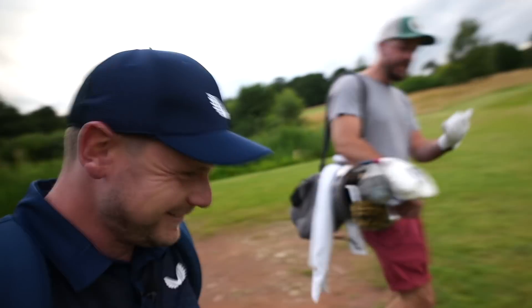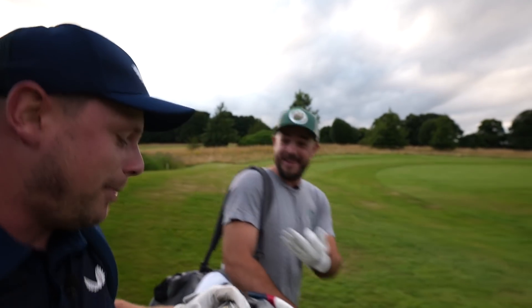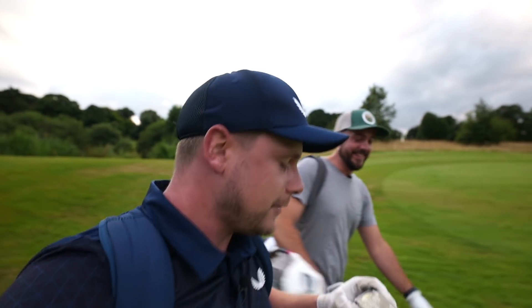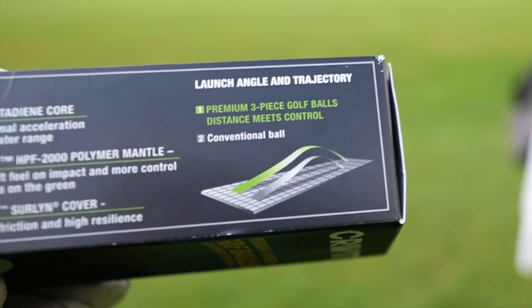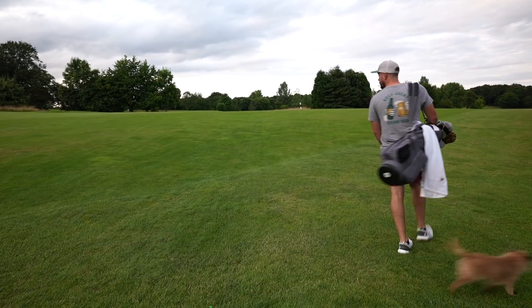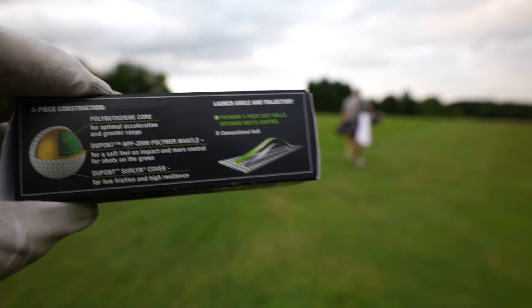Everything you've read off that box describes me — acceleration, excellent; resilience, excellent; some sort of funky core, that's definitely me! And if you look at the launch angle and trajectory, the premium three-piece ball claims distance meets control — just goes higher and further than a conventional ball. What more could you want? When it says conventional ball though, I always wonder what that really means.